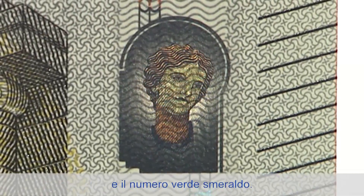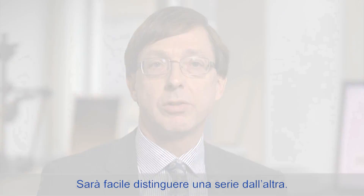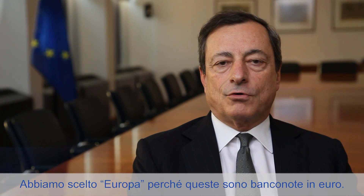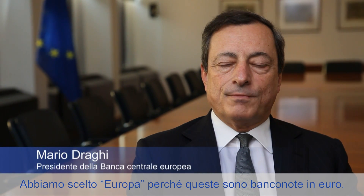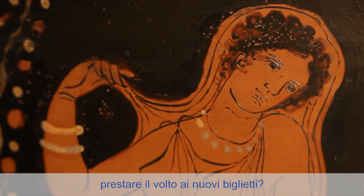The new notes have been given a fresh look, as well as some enhanced security features. They include a watermark and hologram with a portrait of Europa, as well as an emerald number. You can easily tell the difference between the two series. We chose Europa because these are Euro banknotes after all — so is there any figure better than Europa to serve as the new face of the Euro?